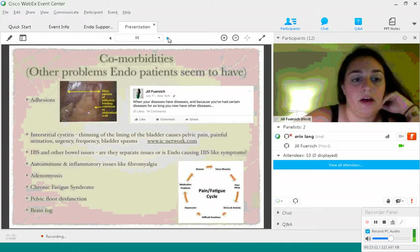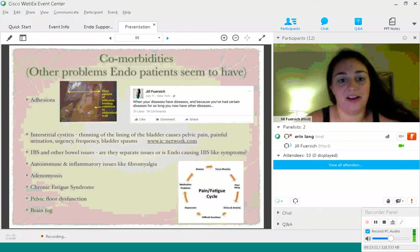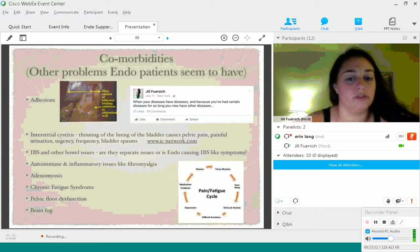IBS and other bowel issues are super tricky with endo because we don't know if endo is causing the IBS, or if you have both separately. It's really hard to tell — in certain patients it's impossible because they're suffering from both at the same time and it's hard to know if one's causing the other or if there are two diseases at play. Oftentimes we also see overimmune and inflammatory issues, like fibromyalgia, in patients who have endometriosis.